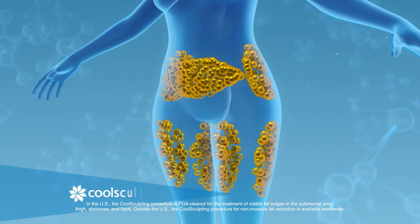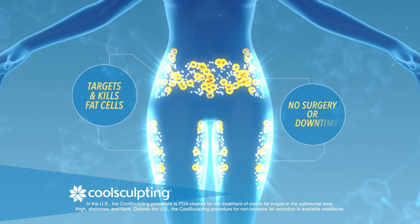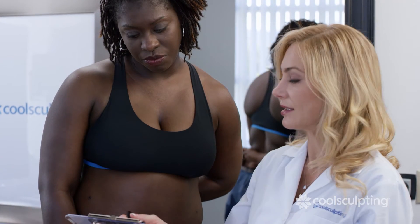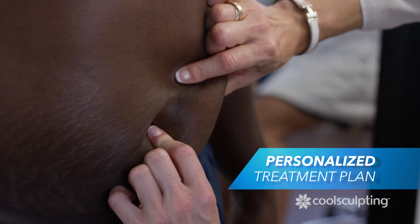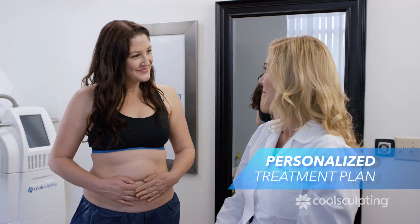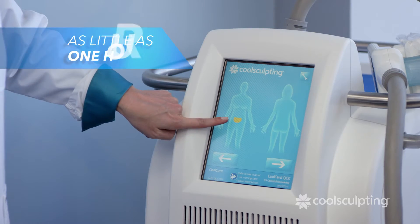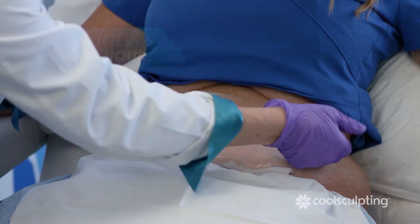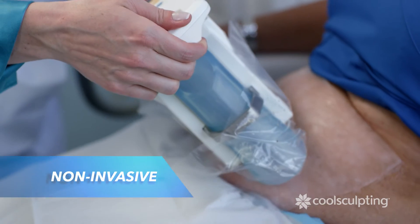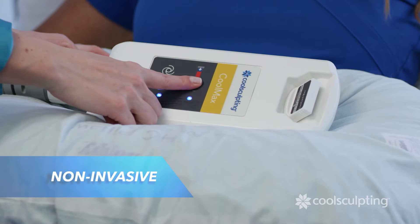CoolSculpting is a patented cooling technology that targets and kills fat cells with no surgery or downtime. Your clinician will work with you to develop a treatment plan personalized to your specific fat reduction goals. Each treatment lasts as little as one hour. During treatment, your CoolSculpting provider will first attach the applicator — this non-invasive procedure freezes the fat away without harming the skin.